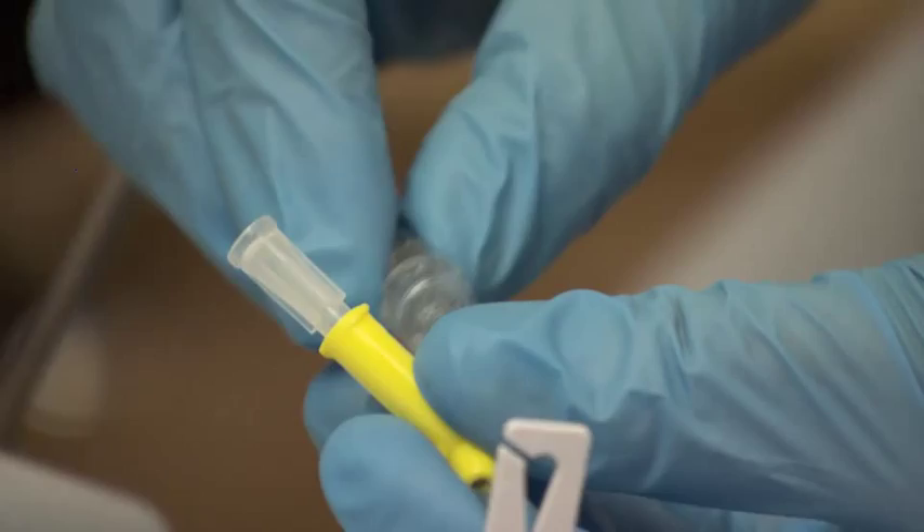I have the enzyme replacement therapy every fortnight — the nurse comes to my house and infuses me with it. I have the infusions with my sister Cherry, who lives around the corner from me, so we have it together and chat and a cup of tea, so it doesn't worry me.